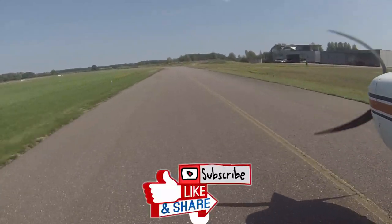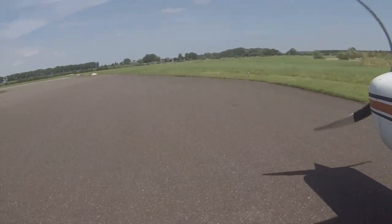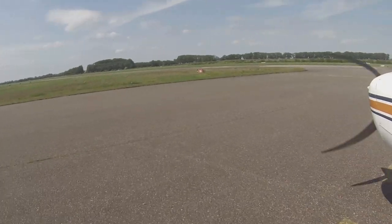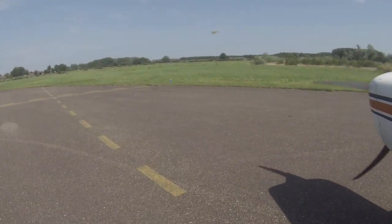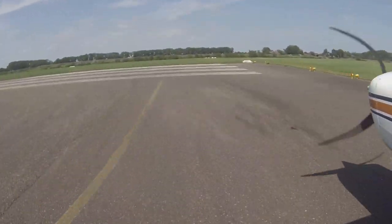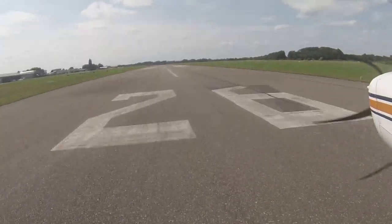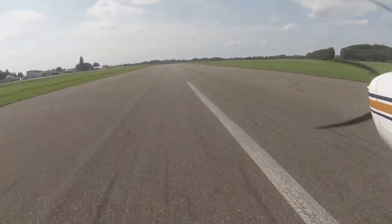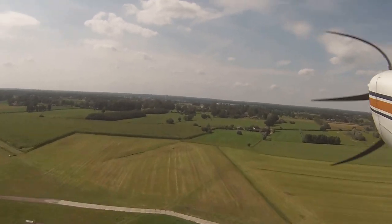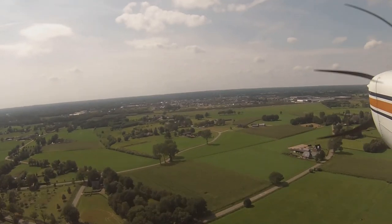Don't forget to hit subscribe if you're looking forward to seeing more of Europe along with us in our Cessna 152 — behind-the-scenes glimpses and anything else we can offer of interest from the flying world. Until the next time, blue skies and tailwinds to you all. We'll see you next time.